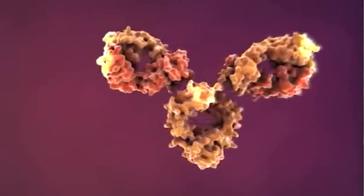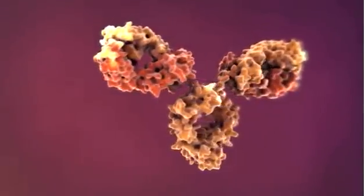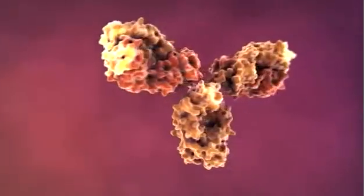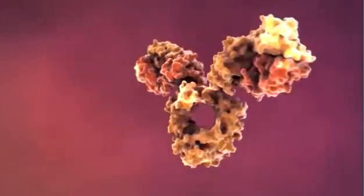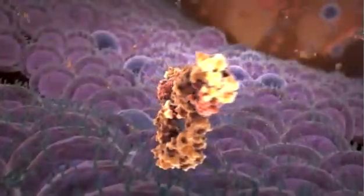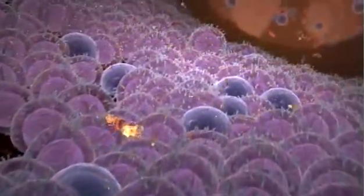PDL Biopharma is developing HULUC63, a humanized IgG1 monoclonal antibody, which targets CS1 for the treatment of multiple myeloma. HULUC63 is thought to work primarily through natural killer, or NK, cell-mediated antibody-dependent cellular cytotoxicity, or ADCC.